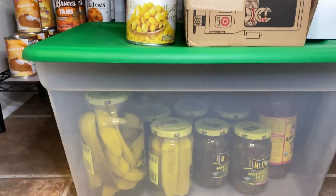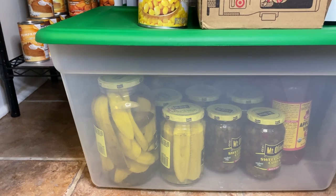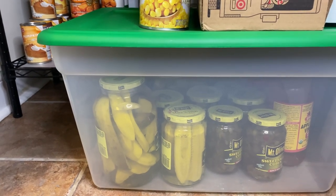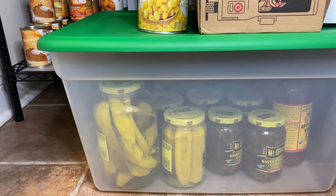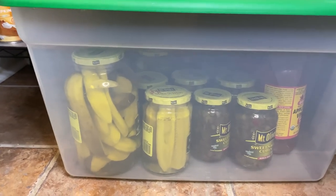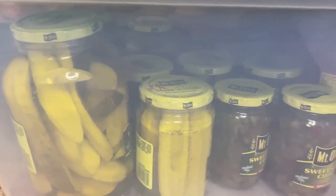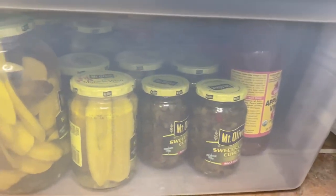The bucket that sits in front of everything is where I store my pickles, sweet cubes, and things like that, just because they're glass and I don't feel comfortable putting them on the shelf. It also has a jar of apple cider vinegar. It's just full of pickles and sweet cubes.